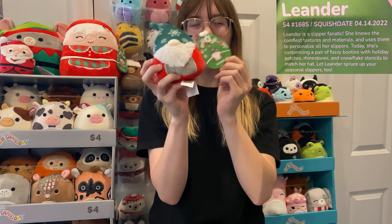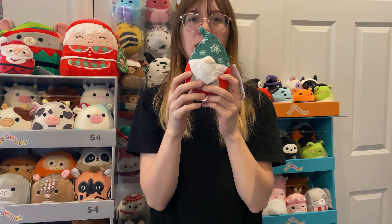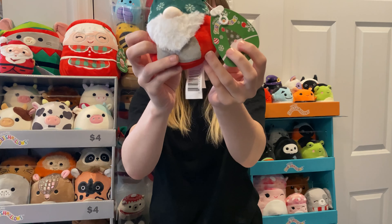Next up, we have Leander — or however you say it — the little gnome. I usually am not the biggest fan of the gnomes, but I need all the Christmas squish, to be honest. So this was a must.